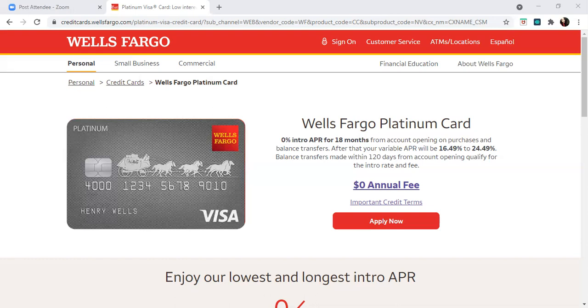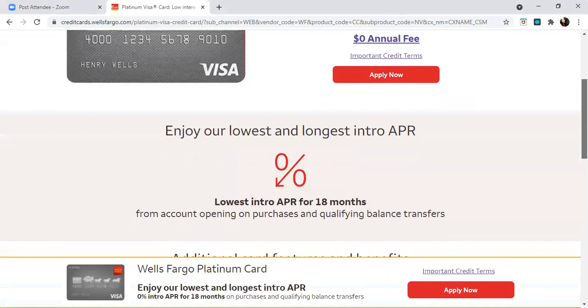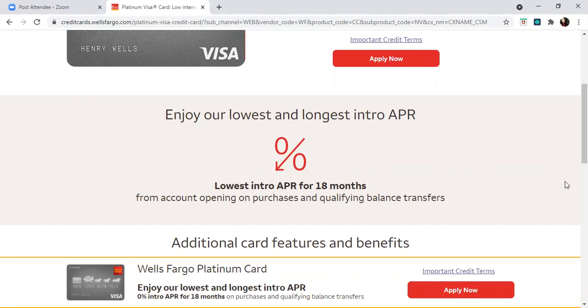The benefits of having this card include helping you pay down debt through a balance transfer. It gives you a long introductory balance transfer period of up to 18 months. So if you have student loan debt or other credit card debts with higher interest rates, this can give you time to save money and pay down your debts.